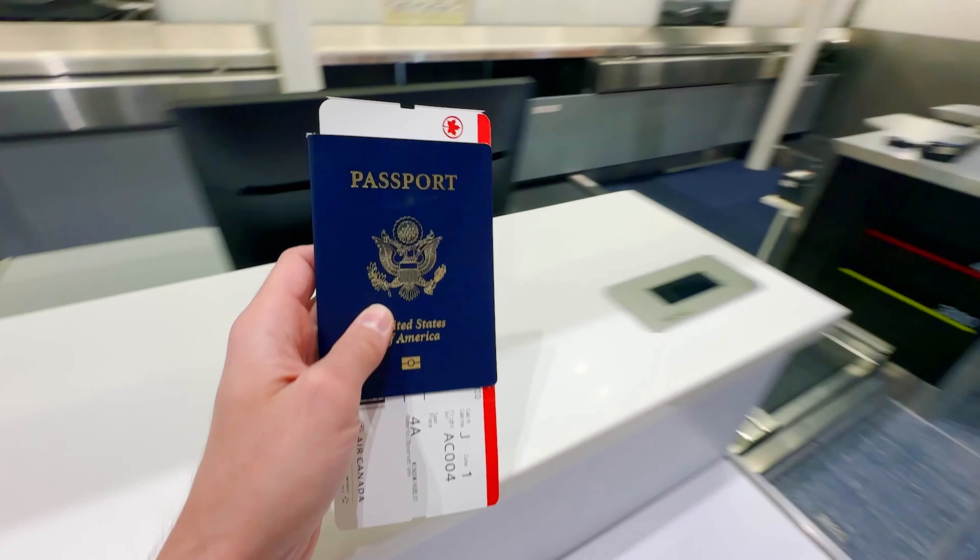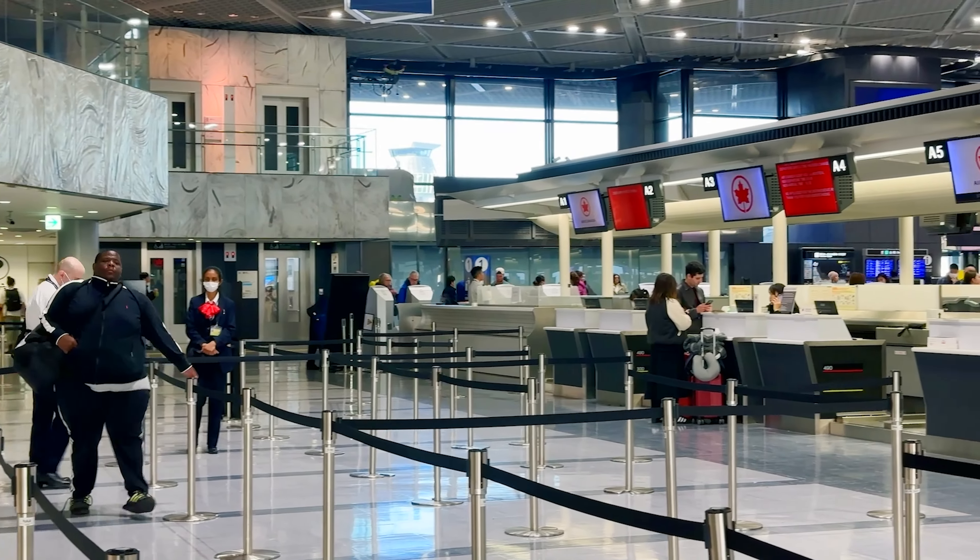Check-in was super easy. There was no line, so I basically just rolled on up and it took about two minutes, so that was very quick.